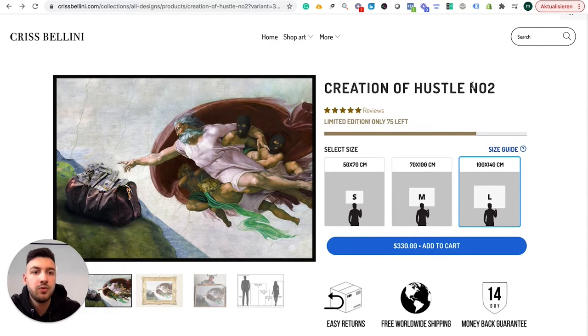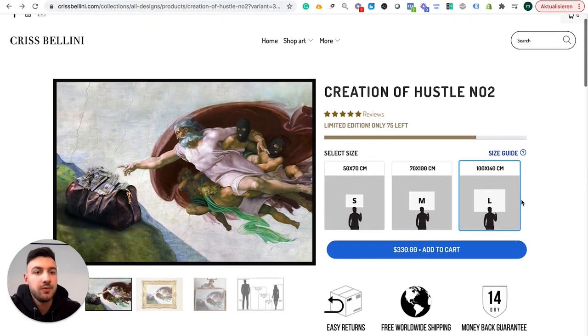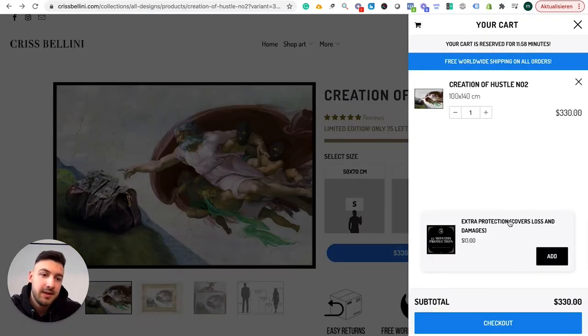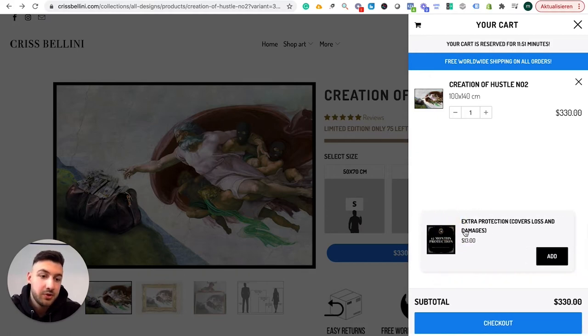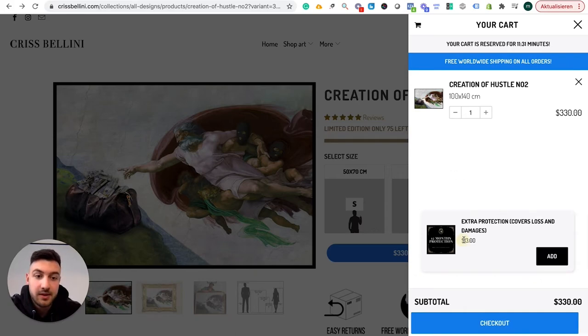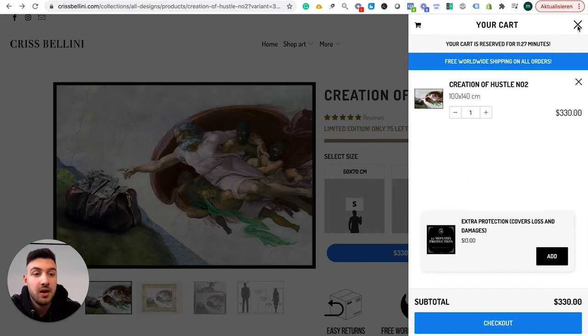They also don't have any option to buy two or three pieces for a discounted price — some kind of quantity break to increase average order value. I guarantee it would actually increase AOV if they did it. But when you add to cart, there's a nice little upsell that pops up: extra protection covering loss and damage. Basically if the package gets lost or comes scratched, they resend or refund you. I like that they increase average order value by offering a warranty — it's very strong and I believe a lot of people will get it.